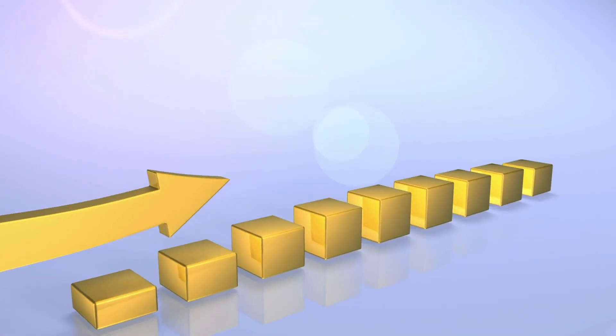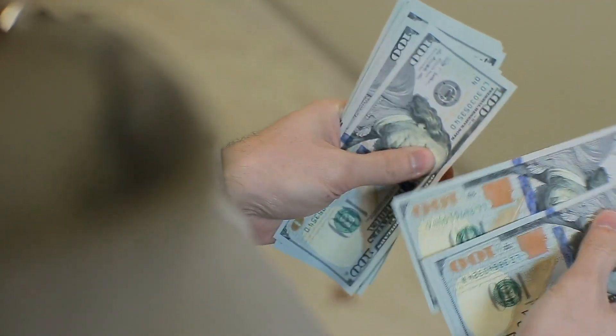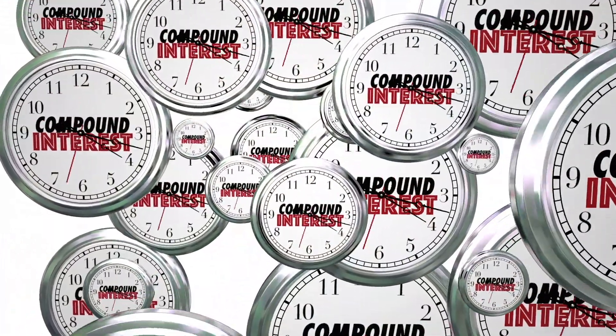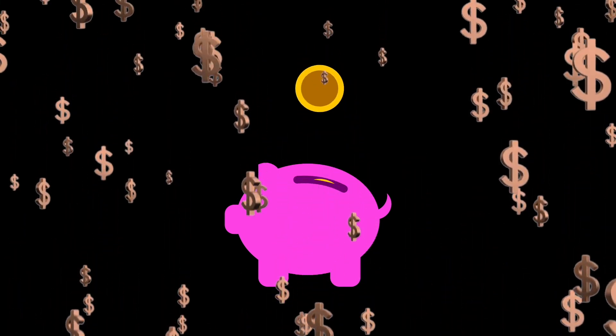This cycle would continue, with interest compounding and your subsequent interest payments getting larger and larger. Essentially, compounding interest means the longer you invest in something, the more you get out of that investment exponentially. This can be incredibly useful to transform a little bit of money into a lot over time.